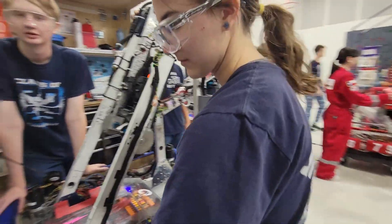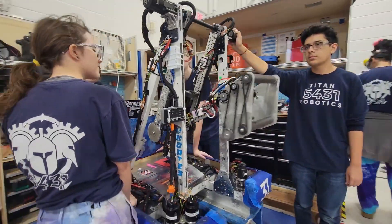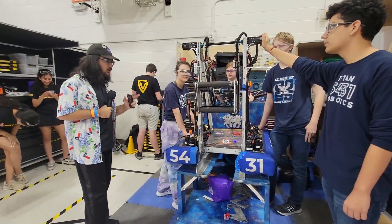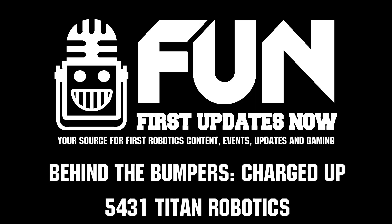Really love your programming system. I assume the swinging is just backlash? It's mechanical backlash, yes. All right, 5431 Titan Robotics — thank you guys so much for taking the time to walk us through your robot. We're really enjoying the offseason so far. Thank you guys for hosting, and really excited to see you guys do well in future seasons. Congrats, guys.